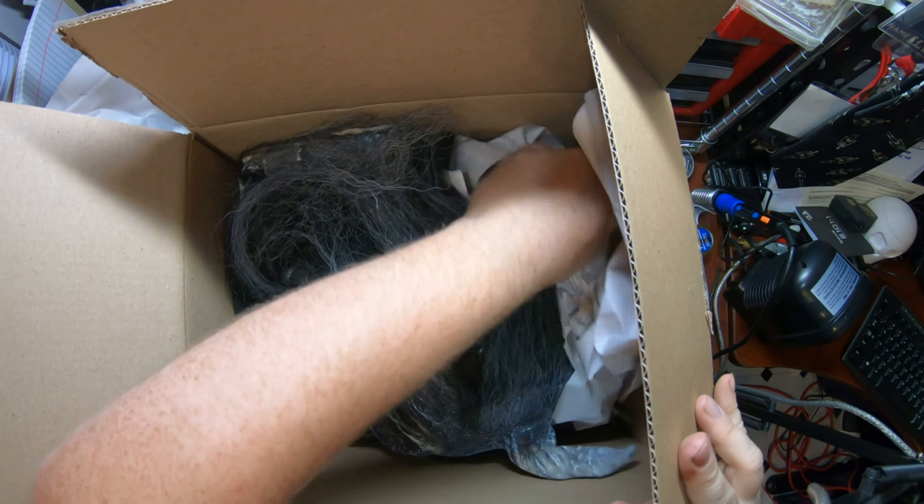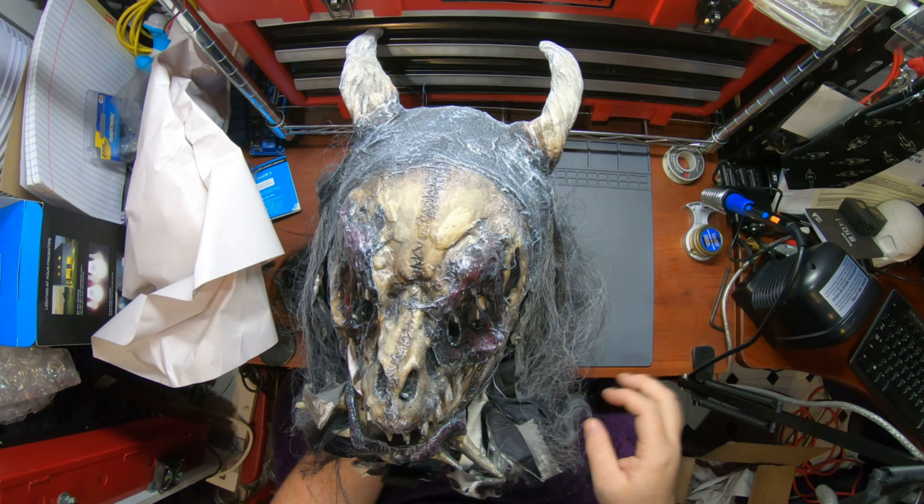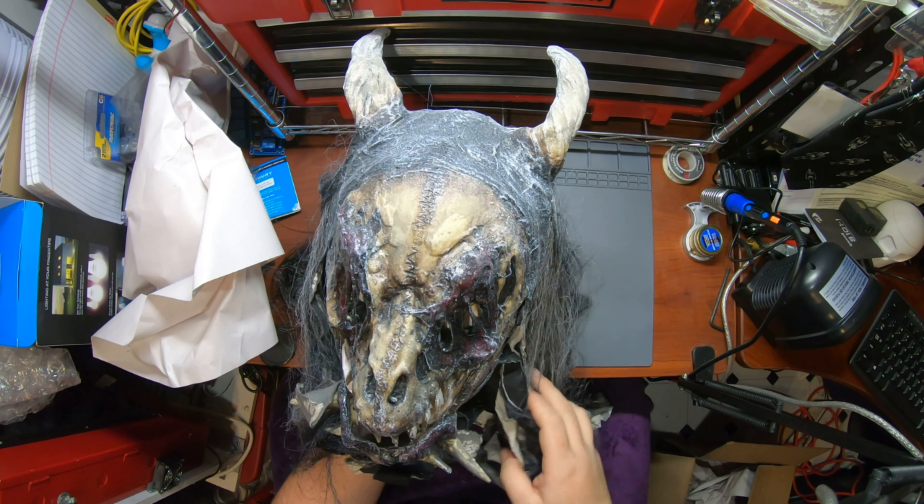I gave away what it is already - that's bad - but anyway, this mask is uniquely appropriate for our haunt because of our location.